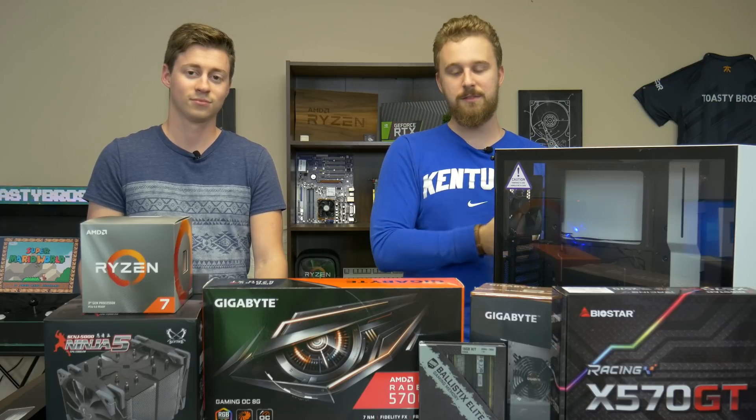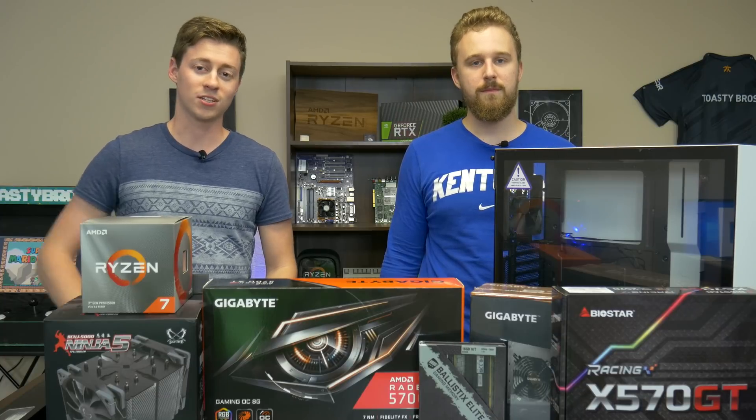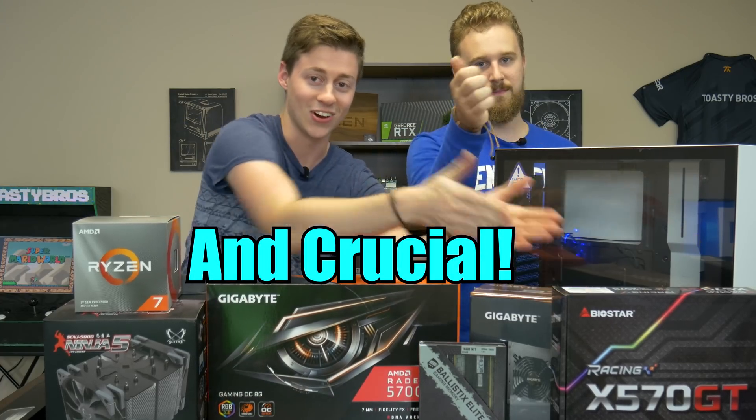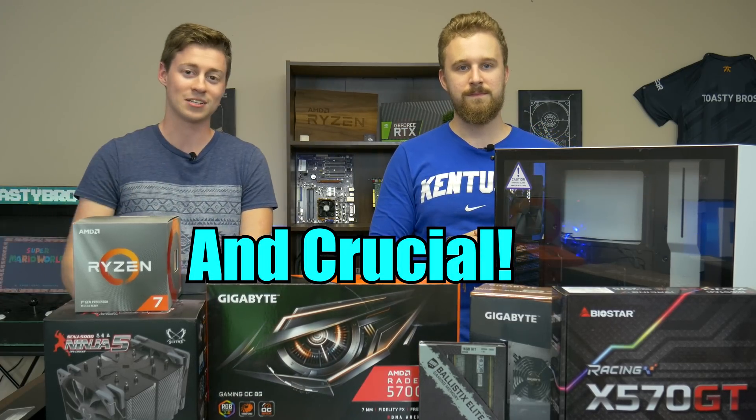Thanks again to GBG Mall, and let's get into this PC build. Big thanks to AMD, Gigabyte, and Biostar for helping us make this build possible.